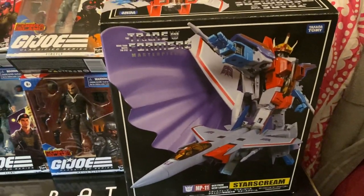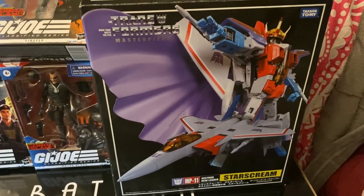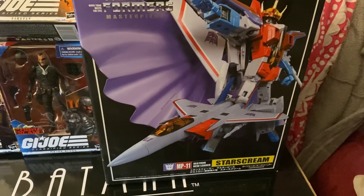Since I'm planning to get the new Masterpiece Starscream — Joby the Hung did an amazing review of it, so check out his review, just posted today, love it — I'm selling my MP11 Starscream.